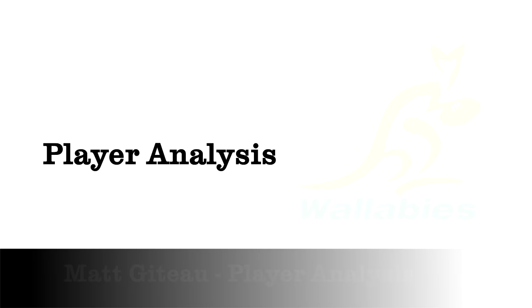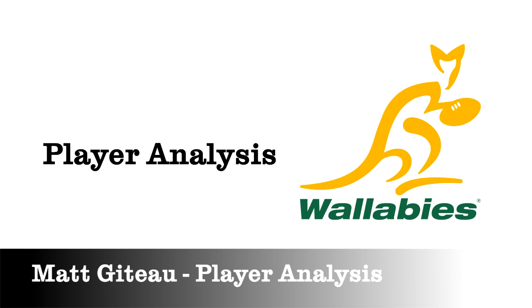Welcome back to the dead ball area. With one of the most physically dominant packs in Europe and world-class backs, Toulon have developed an all-court game that has seen them top the regular season of the Top 14 and record their third European Cup back-to-back. Key in the big games for Toulon has been Matt Giteau, and we're going to take a short look at his contribution in the two biggest games of Toulon's season, starting with attack.